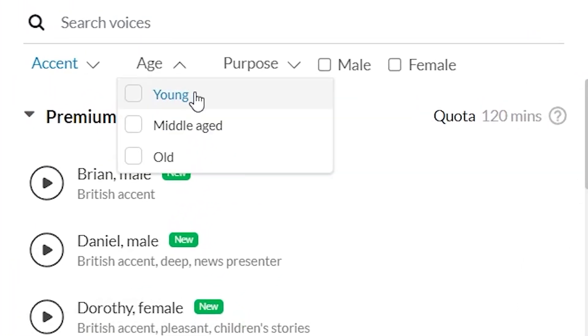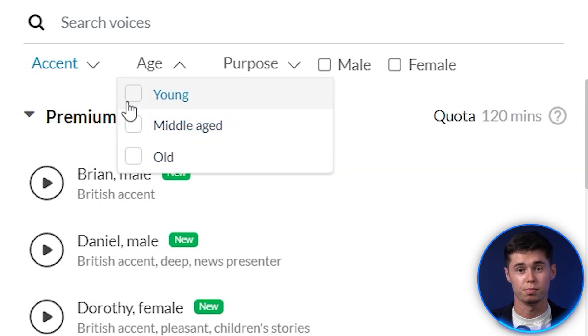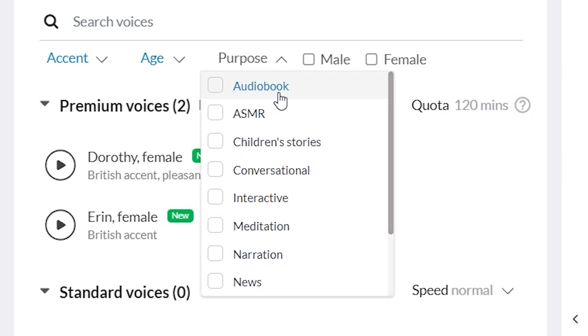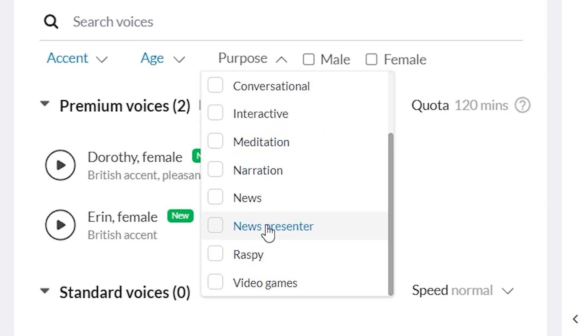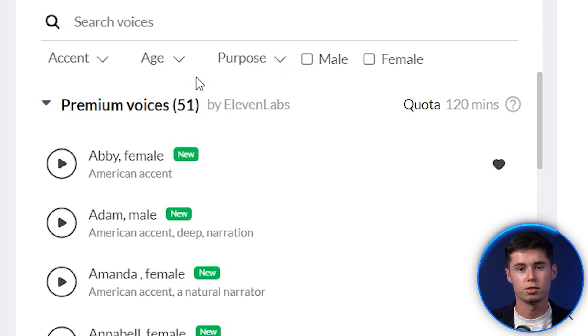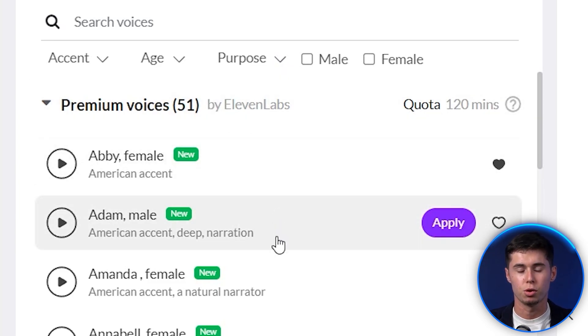You can also filter on age. So if you want a young voiceover, you filter on that. If you want a middle-age voiceover, you click there. And if you want an older voice, you click right there. The fact that all of that is possible is quite amazing. Then you can also choose the purpose: audiobook, ASMR, children's stories, conversational, interactive, meditation, narration, news, presenter, raspy, and video games. And finally, male or female. With those filters, within just a few clicks you'll be able to find the best voiceover for you.